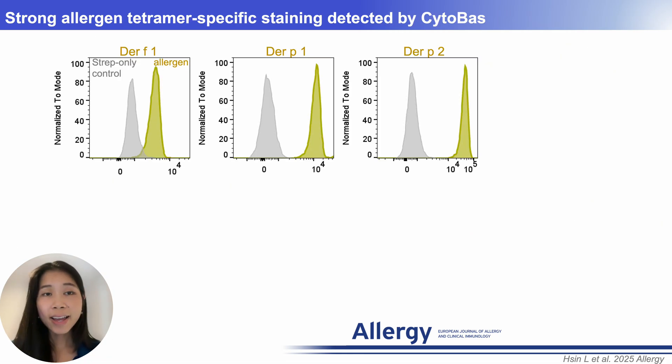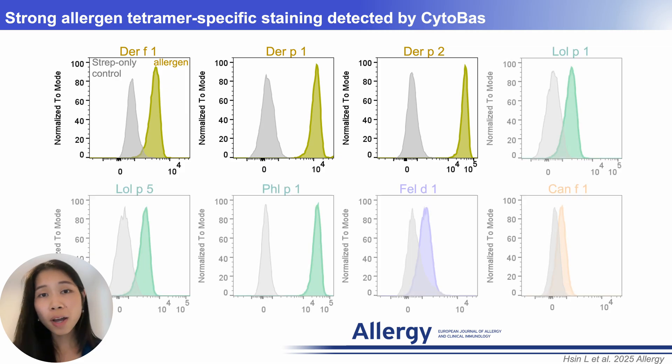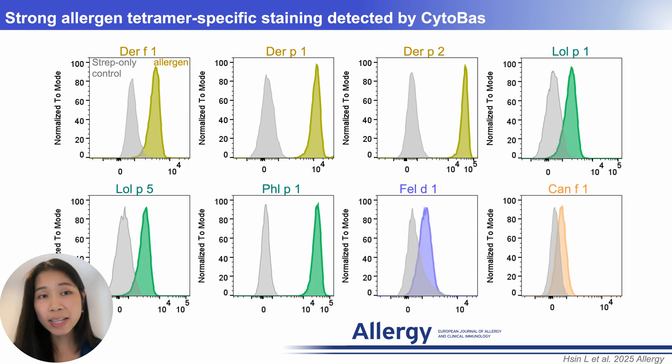This slide demonstrates allergen tetramer-specific staining compared to a streptavidin-only control shown in grey. In this atopic donor analyzed in CytoBest, strong signals were detected for each HDM component, while differential diagnosis also identified sensitizations to grass pollen, cat, and dog dander.